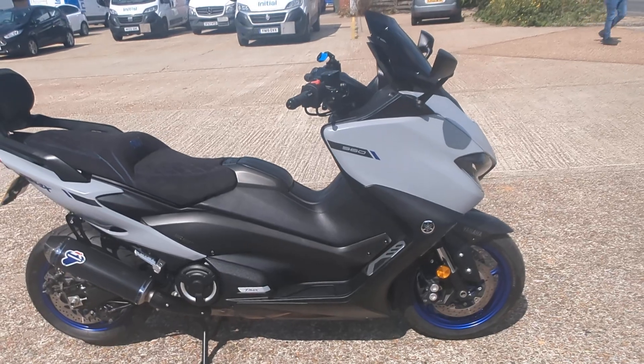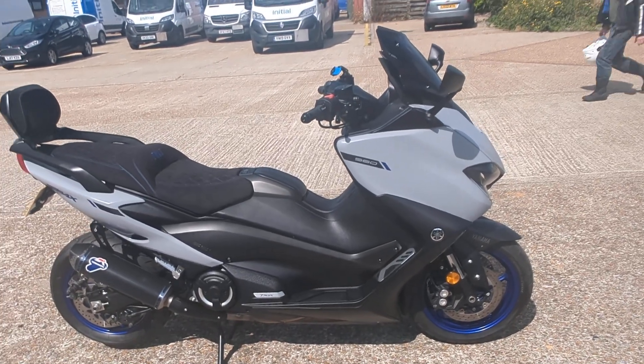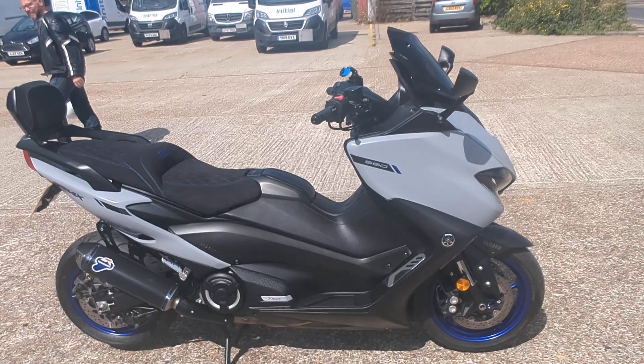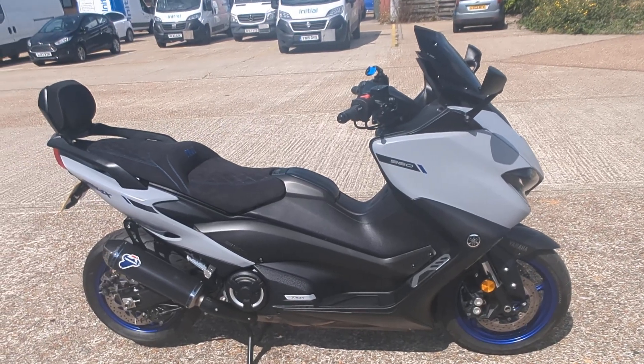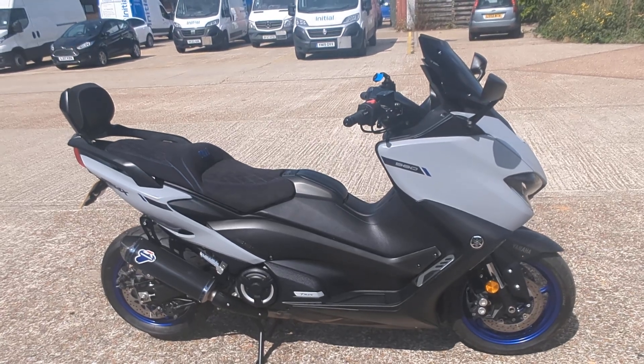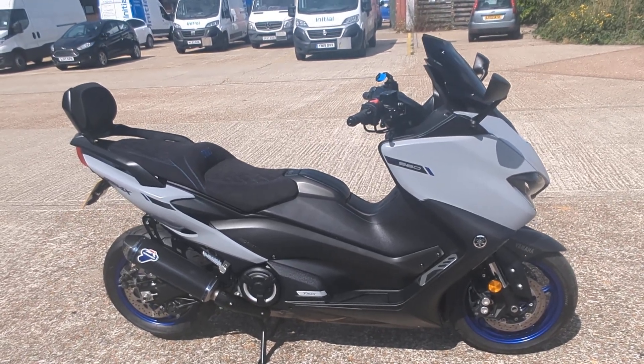It's a lovely bike, lovely condition, no mileage on it. It's in stock now in our showroom in Maidstone, Kent. You're welcome to come and view the bike. As always, if you need finance, delivery, or any further details, by all means give us a call. See you soon.